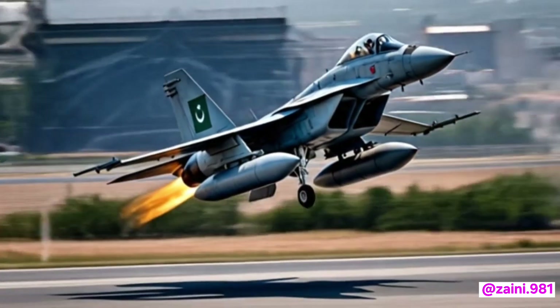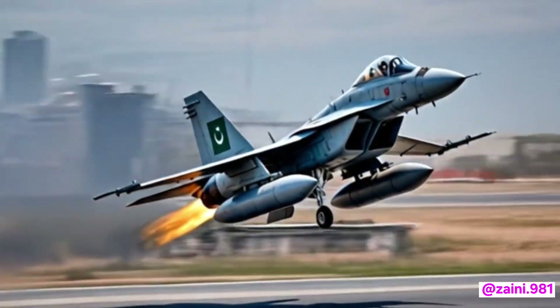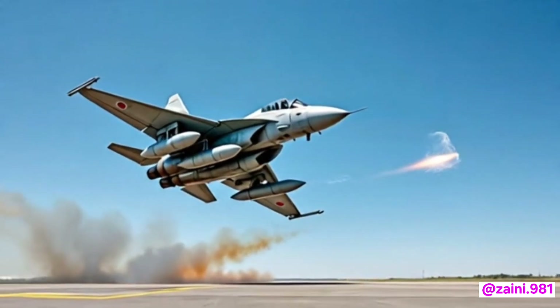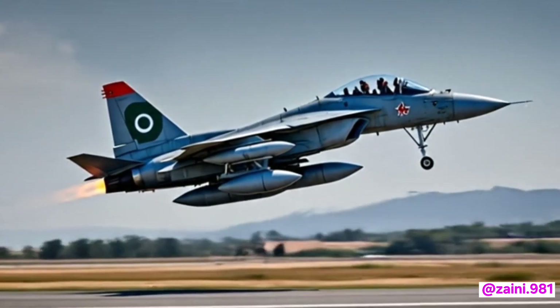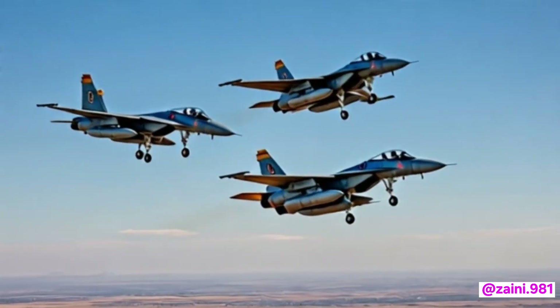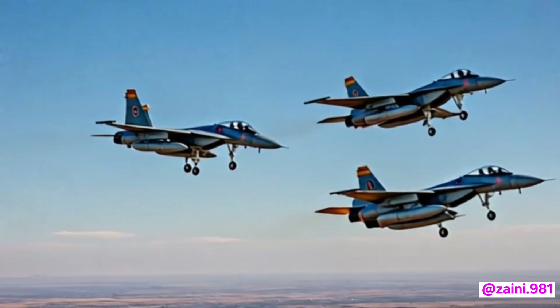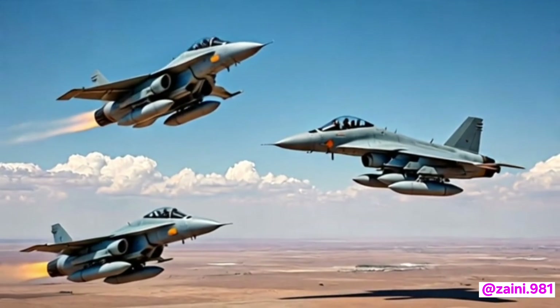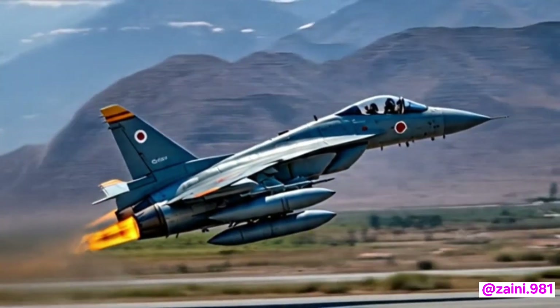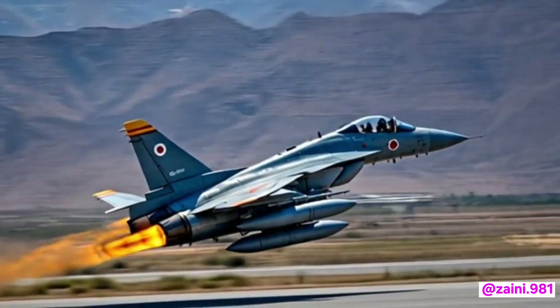As regional air forces continue to modernize, the JF-17 Thunder Block 4 positions itself as a competitive and capable solution for the next decade. It's not just a tool of defense — it's a message to the world that Pakistan can innovate, collaborate, and deliver cutting-edge technology in a field long dominated by the most advanced economies.